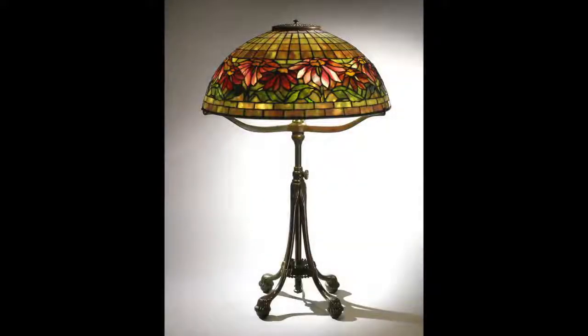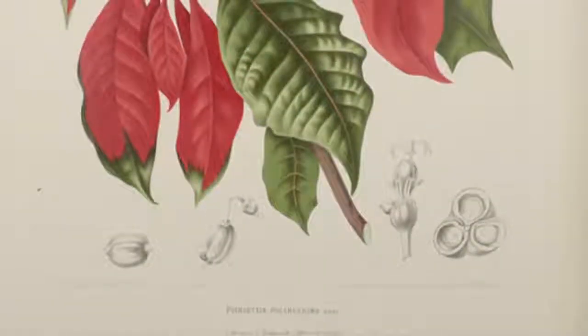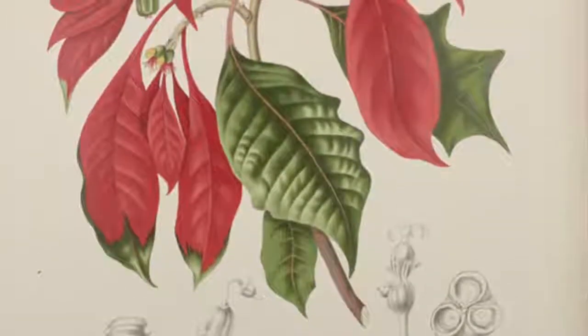The popular poinsettia inspired several different types of Tiffany lampshades, three of which you see here. Original to Mexico, this plant was introduced to the United States in the early 19th century.